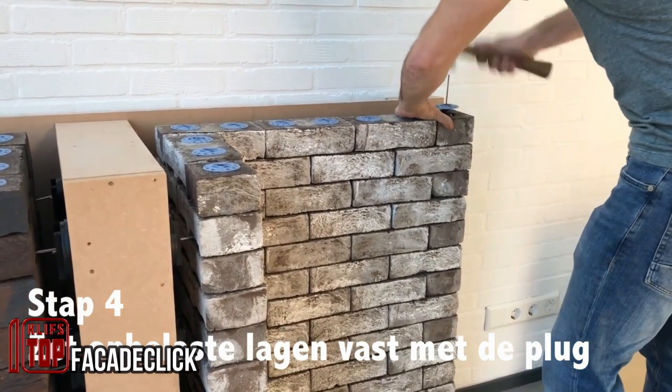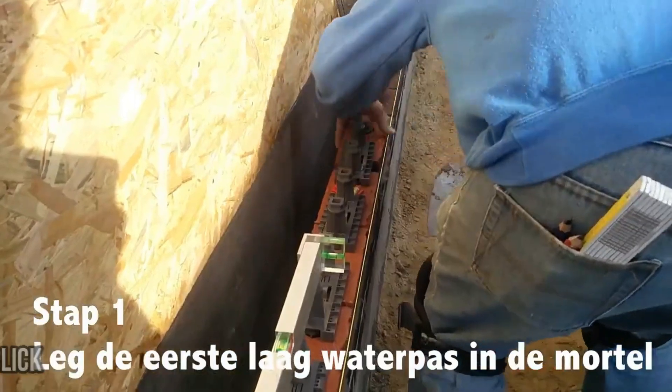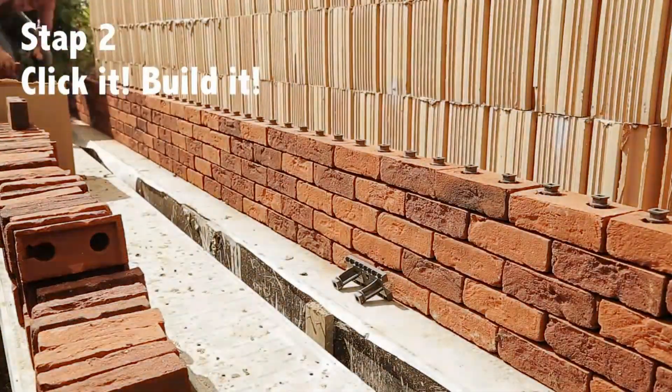FacadeClick: A Belgian team presents a facade construction system that they assert is a cost-effective, simpler, more aesthetically appealing, and technically superior solution.